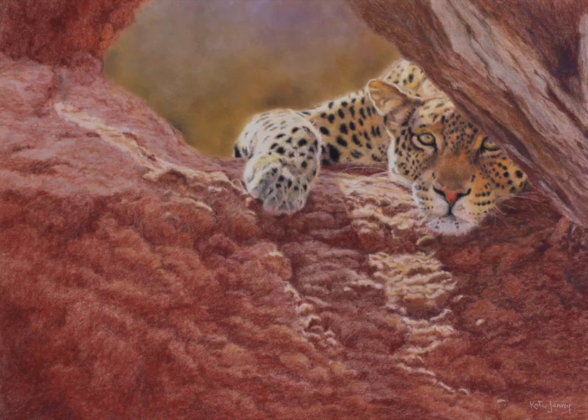The lighting on your subject can determine whether you require a background or not, and in this case it was essential that I have a background to show that lovely soft backlighting. It was also an integral part of the story behind the artwork, so I chose to use sienna pastel matte, which was the dominant color of the termite mound.